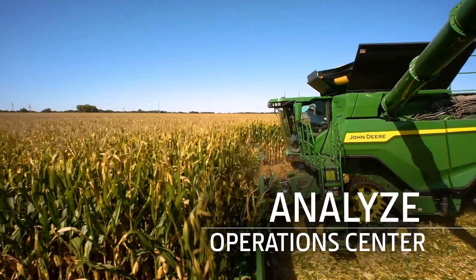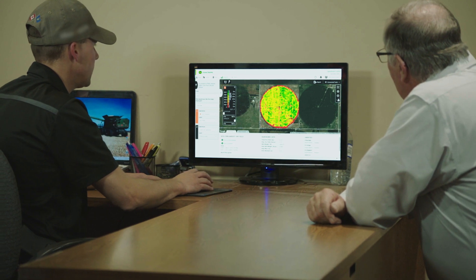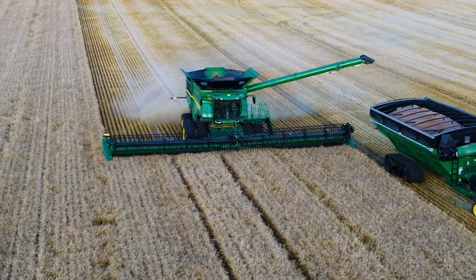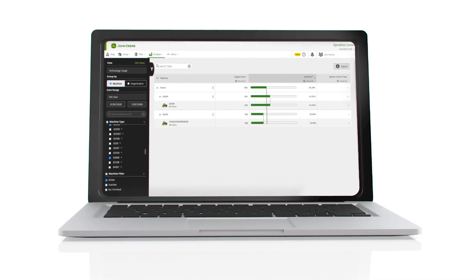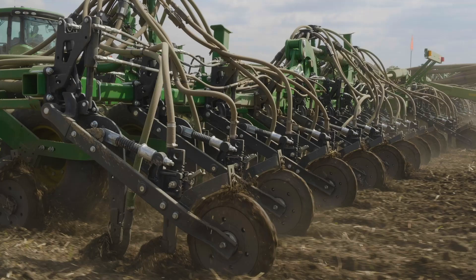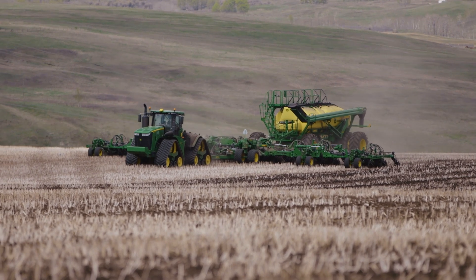Analyze helps turn this year's results into insights for next year, enabling you to plan for improving yields, cost efficiency, and profitability. Our tools help you evaluate equipment performance and job quality, and you can also analyze field and variety performances, just to name a few.